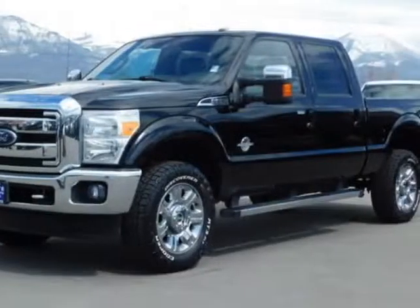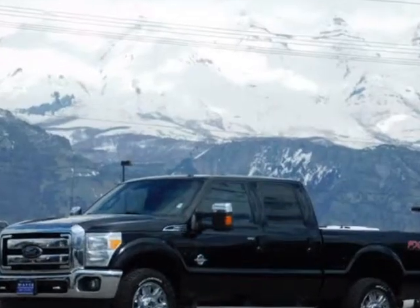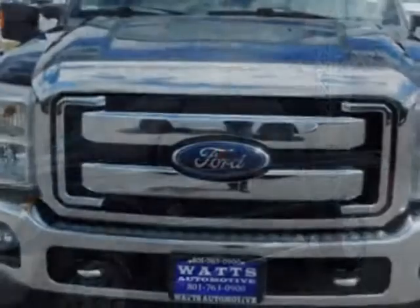Take a look at this 2016 Ford Super Duty F-350. The Super Duty F-350 has just under 43,500 miles. For your protection, this vehicle has a factory warranty.